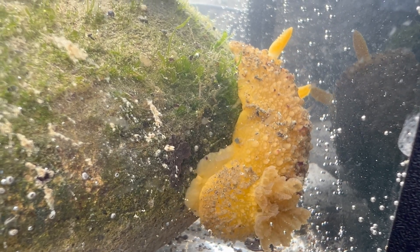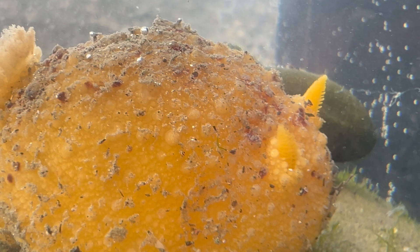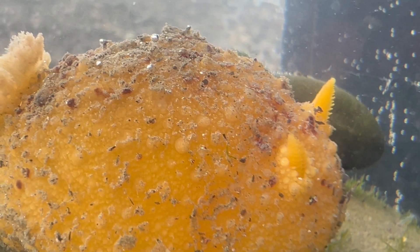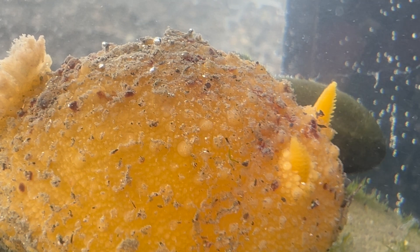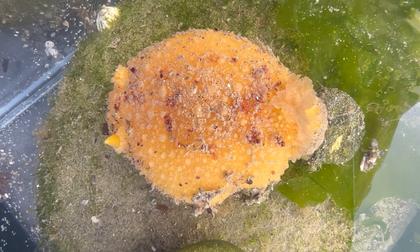The same thing can be said for the rhinophores, which are at the front end of its body. These are also retractable. They are sensory projections that, like some of the other species we've talked about, are able to detect light. This was very evident as I was observing this dorid, because it would retract those when I moved around it, sensing perhaps a predator was near.